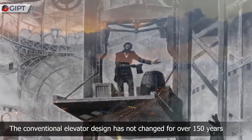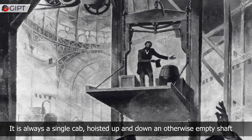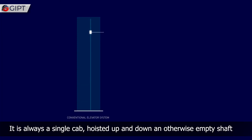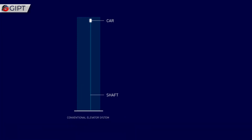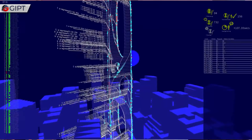The conventional elevator design has not changed for over 150 years. It is always a single cab hoisted up and down an otherwise empty shaft. This shaft is the most underused and inefficient structure of real estate all over the world.